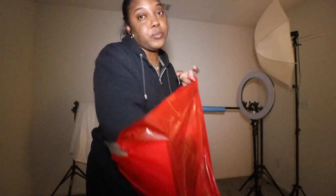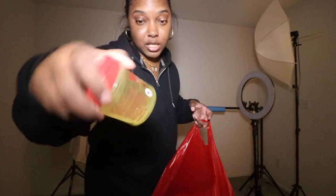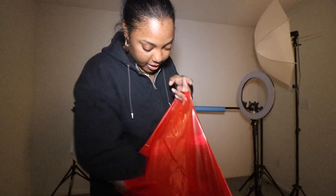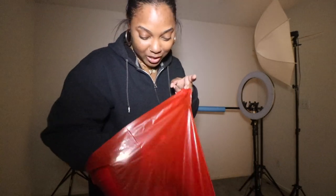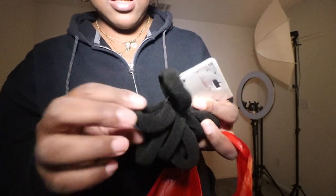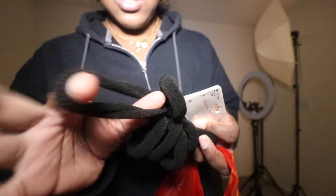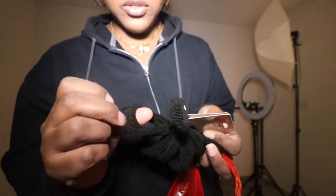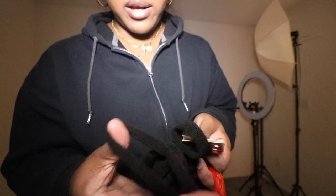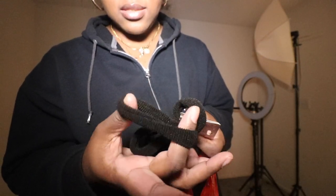I got some more Eco Styler because mine was gone, some hand soap, hand sanitizer, and some hair ties. These are the ones I like — it's literally like how you would cut a sock. These don't pull my hair out. They were only about a dollar.